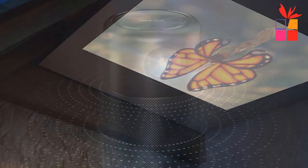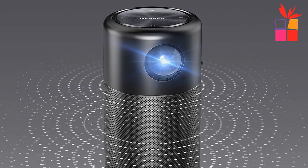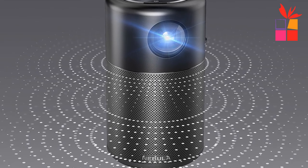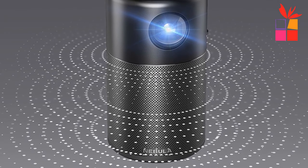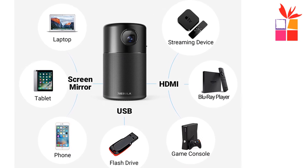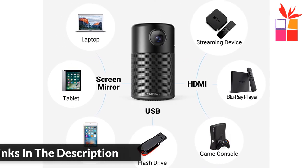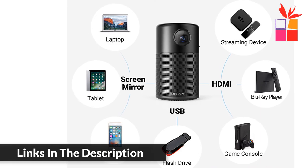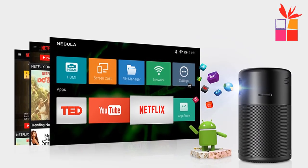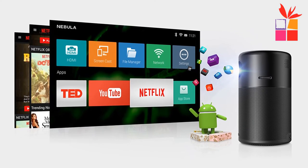The Nebula Capsule delivers up to four hours of continuous video on a single charge with quick charge technology. A dedicated control app lets you operate the Capsule directly from your phone, available on Google Play and the App Store. It makes the great outdoors greater — transform any space into a theater for big screen gaming anywhere.